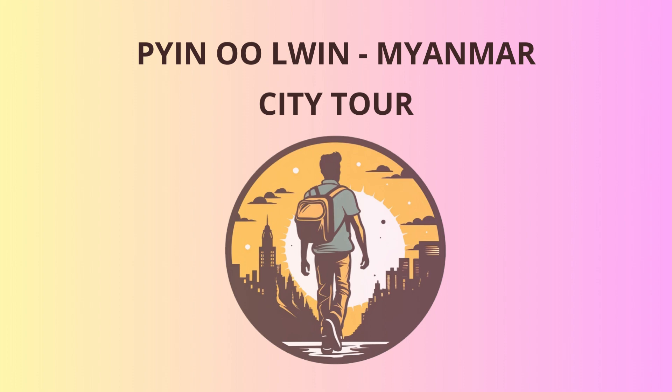Next up, we'll visit the Pukok Falls, also called the Anisakan Falls. Be prepared for a refreshing mist as these cascading waters gracefully tumble down the rocky steps. Legend has it that the local spirits guard this waterfall, so be on your best behavior, or they might give your hair a free makeover with their mischievous hands.